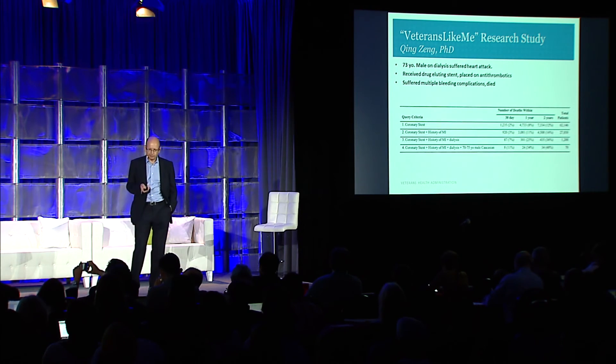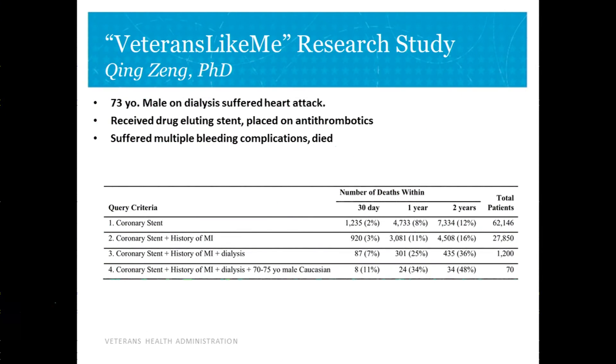Looking at outcomes, 30-day mortality was about 2%, and that matched data from published clinical trials — true at one year and two years as well. But if you drill down to a patient who looked like this one — post-MI, on dialysis, age 70 — those numbers change dramatically. The risk within 30 days is five times as high, and within a year, a third of those patients are dead. With that information, we could do a better job of targeting therapy.